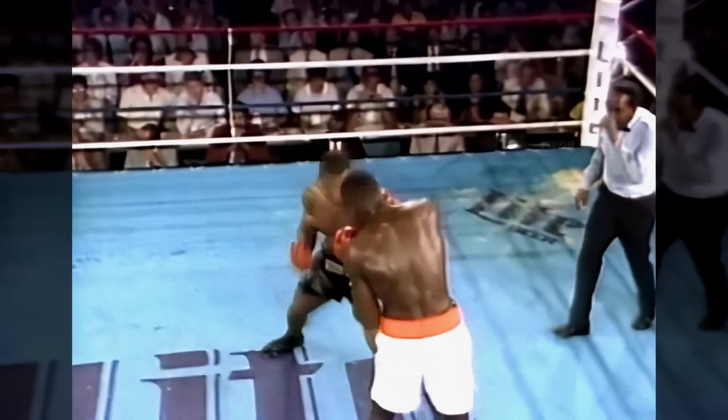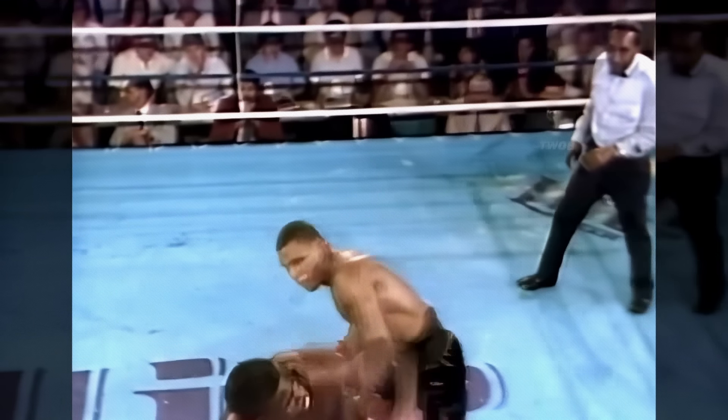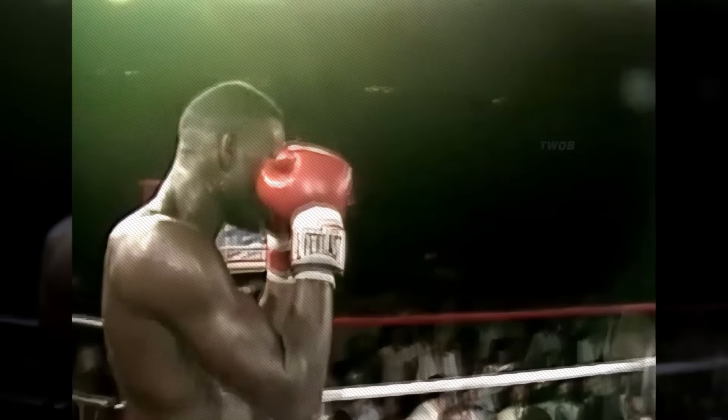In August 1986, in a fight against Cuban boxer Jose Ribalta, in the 10th round Mike went on the attack with a powerful right hook to the head — but he missed. He immediately followed with a left hook to the jaw. Ribalta fell to the floor of the ring.